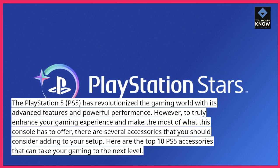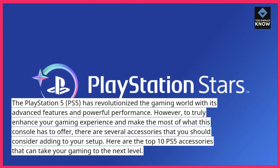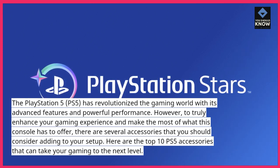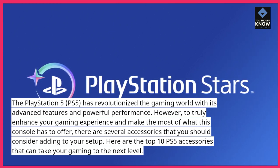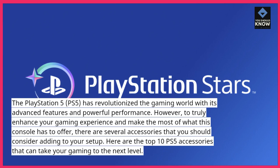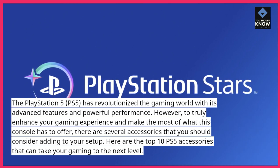However, to truly enhance your gaming experience and make the most of what this console has to offer, there are several accessories that you should consider adding to your setup. Here are the top 10 PS5 accessories that can take your gaming to the next level.